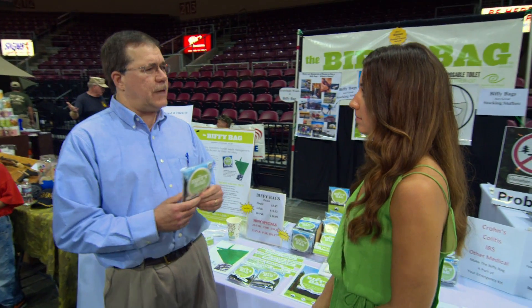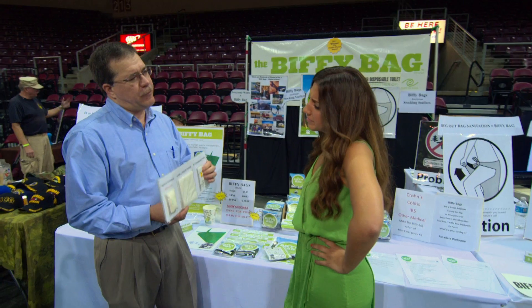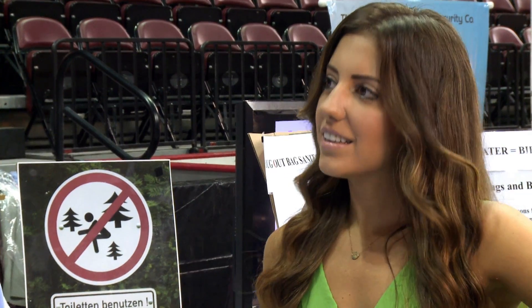Small enough to fit in the glove box, tackle box, tool box, backpack, go bag, or purse. It comes with eight feet of toilet paper, a nice big 10 by 11 wet wipe to freshen up with when you're done. And then the Super Absorbent Biffy Powder will solidify all the liquid and turn it into a gel — it helps with leak protection and also odor control.